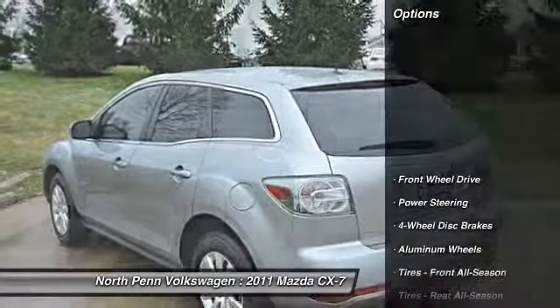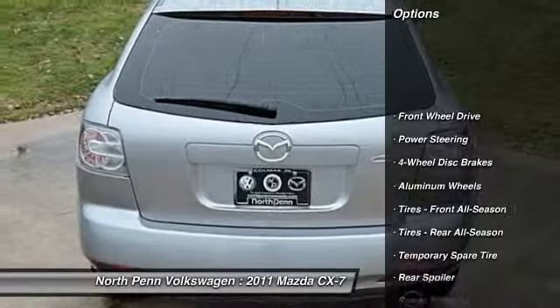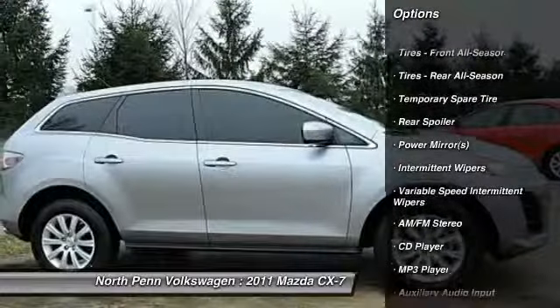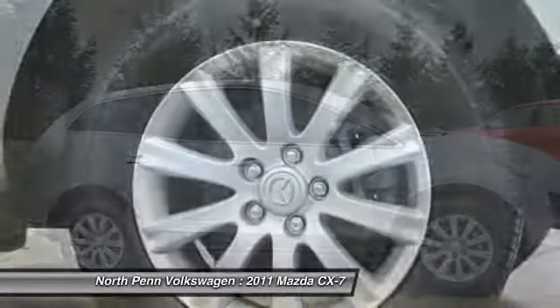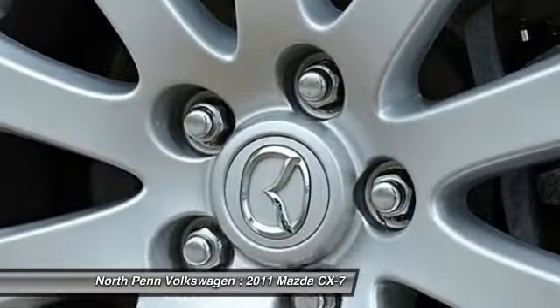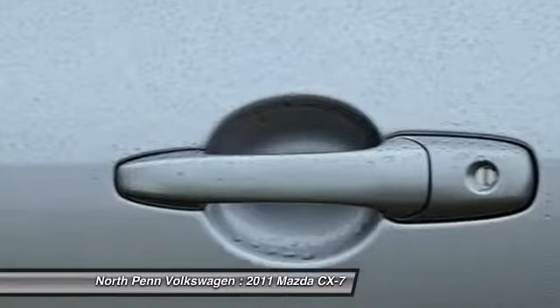Here are some of this vehicle's great options: stability control, traction control, anti-lock braking system, steering wheel audio controls, air conditioning, driver airbag, adjustable steering wheel, power steering, keyless entry, floor mats.